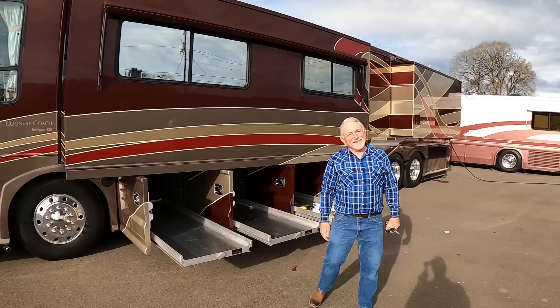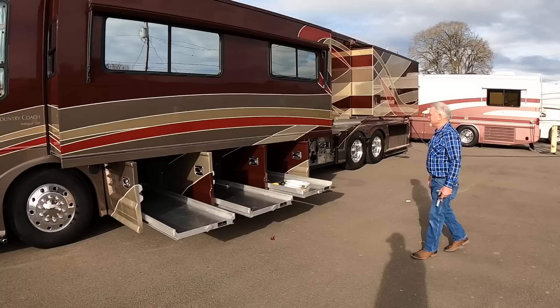Country Coach Intrigue — one of the most popular Country Coach models. Cat C-13 — what's the diesel fuel carrying capacity in this coach? The carrying capacity on this one, I believe, is 110 gallons. Fresh water holding tank was right at 100 gallons. Black and gray tanks are 50 to 60 gallons.